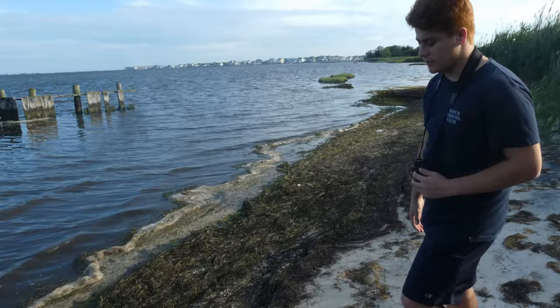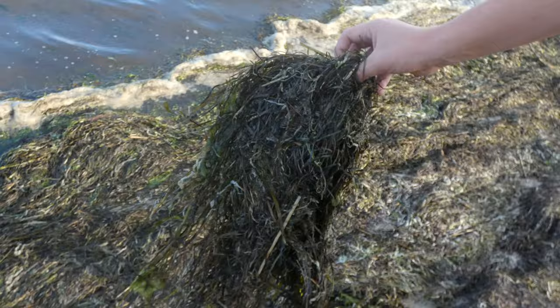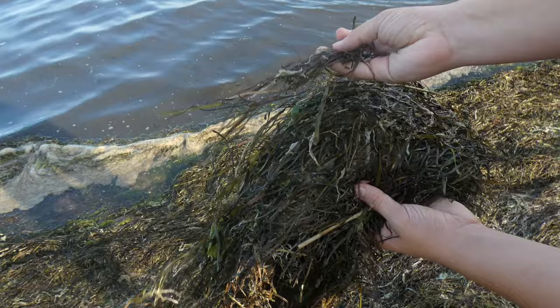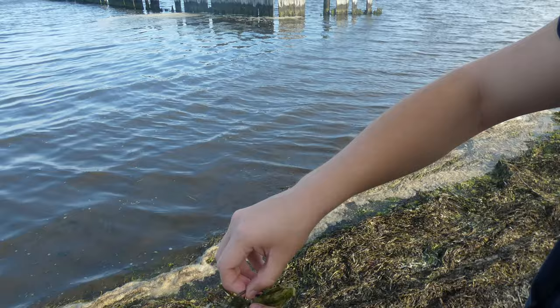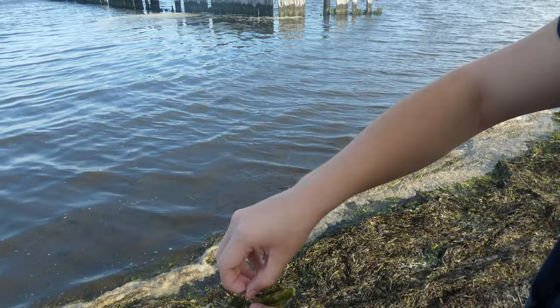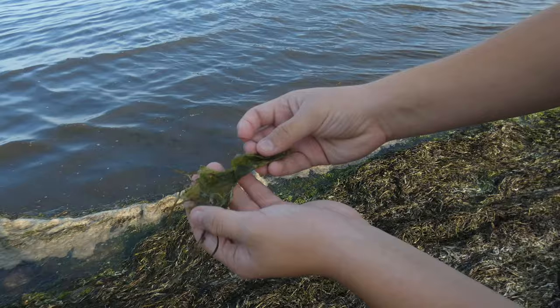Over here you can also see a lot of submerged aquatic vegetation that has dried up and washed ashore. The more strandier, very black or brown material is actually eelgrass — when it's in the water and alive it's very green and vibrant. We also have another species known as Ulva lactuca, or sea lettuce, which is actually an edible species and does look like a piece of lettuce that's in the bay.